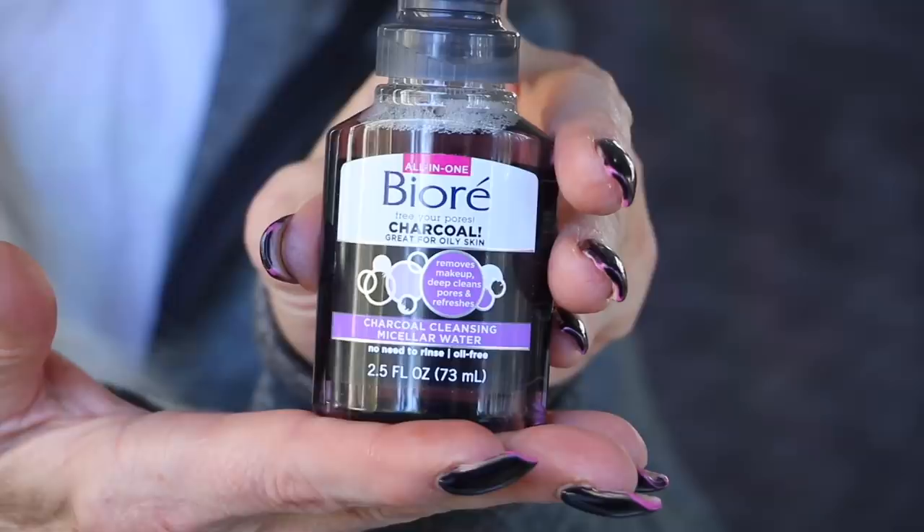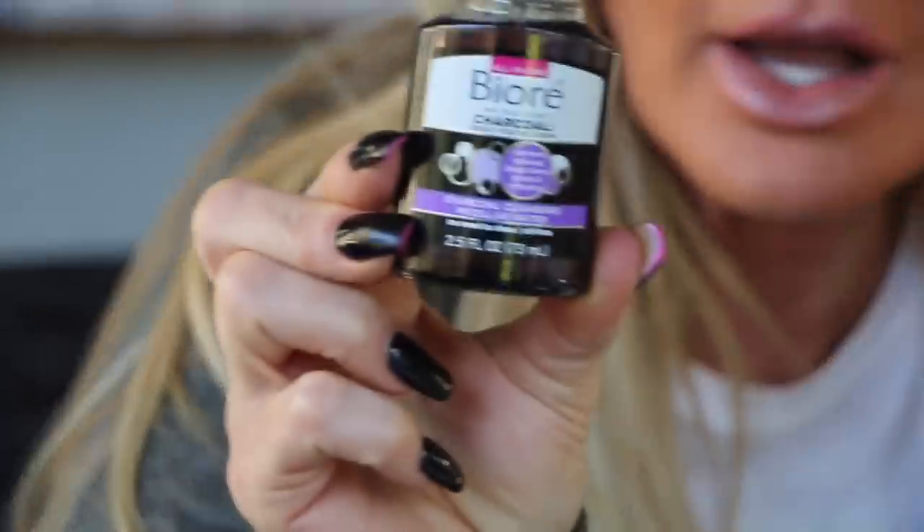Next is Biore — I love Biore products! This is the Biore Charcoal Cleansing Water. I've done a charcoal mask before with another brand and it was really cool when it dried. This one is even better — it removes makeup, deep cleans pores, and refreshes your face. The best part? No need to rinse it off! When you travel and need makeup remover, this is perfect. I'm so guilty of going to bed with my makeup on.